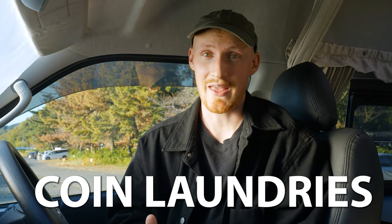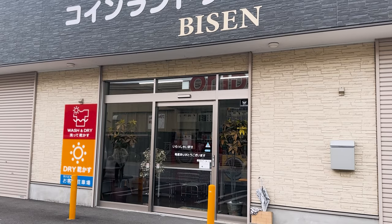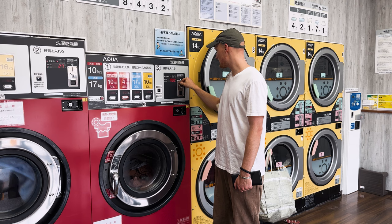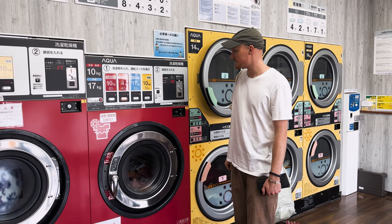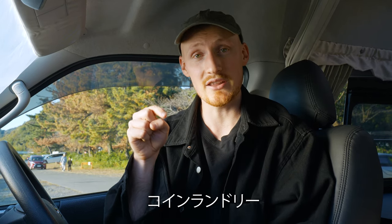The last point we'll talk about is coin laundries. Japan has made it dead easy — there are coin laundromats all over the country. You don't need your own detergent; you just pull in, they're pretty easy to use, and you can get clothes washed and dried. If you're struggling to find them, we'll leave a Japanese word in the description which you can copy and paste into Google.